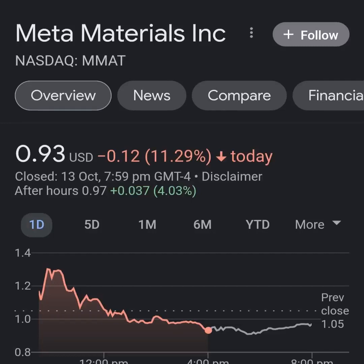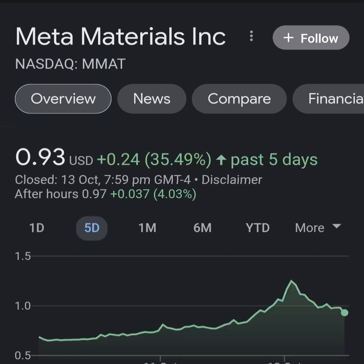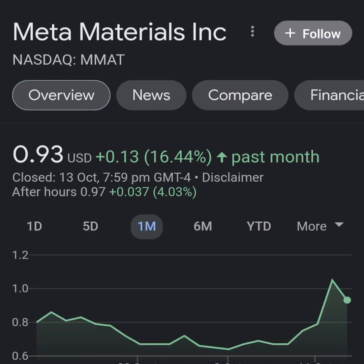Hello guys, welcome back to my YouTube channel. In this video we are going to talk about Meta Materials — the ticker symbol is MM80. I'm going to take a look at the fundamentals of this company and also look at the chart, just to see how this company is doing and if it's worth your risk of investing.